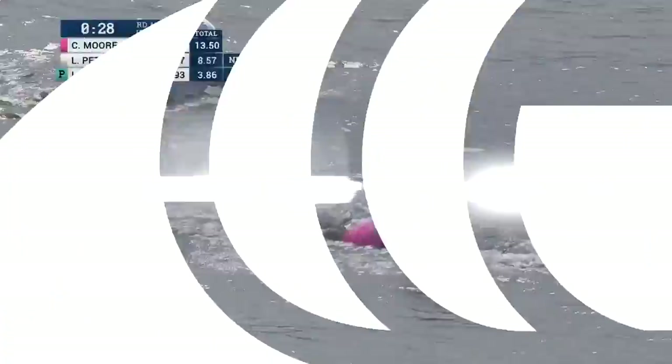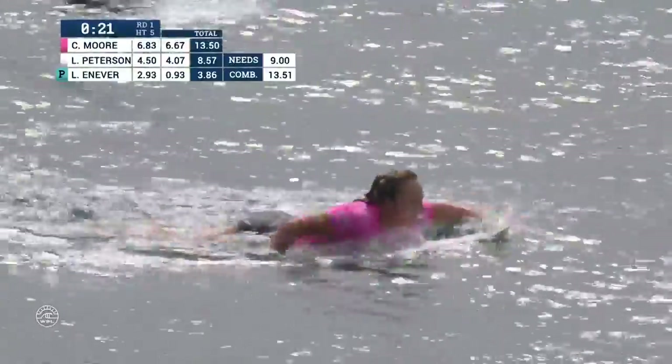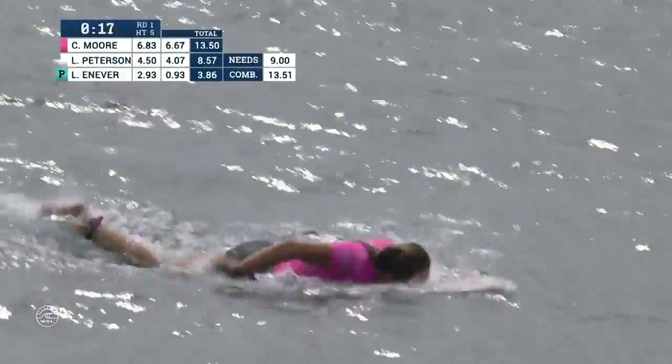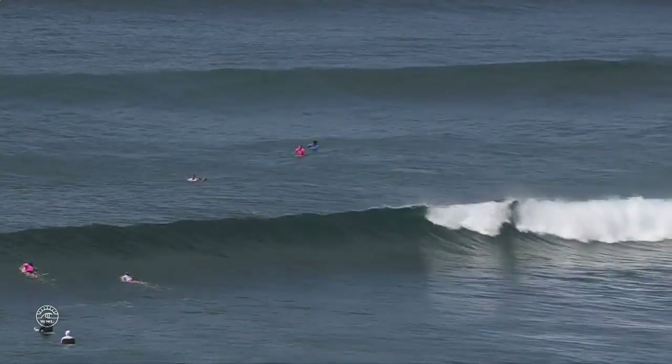Just unbelievable ability right there from Carissa Moore. In saying that, Carissa's about to drop one of the best waves of the day. Are we surprised? Not at all. A two-time defending event champ, won her third world title last year, and she's still paddling really hard because you see a scent pouring through.